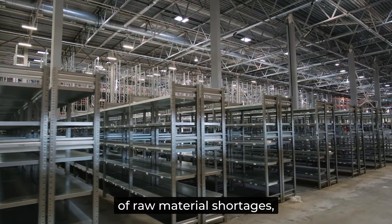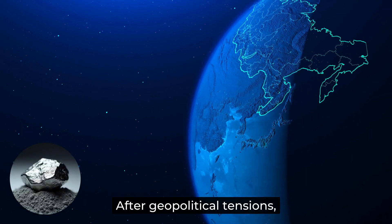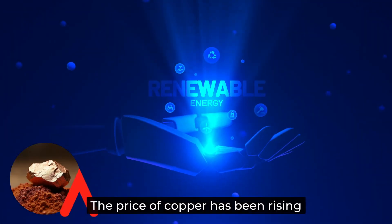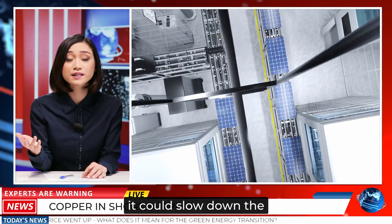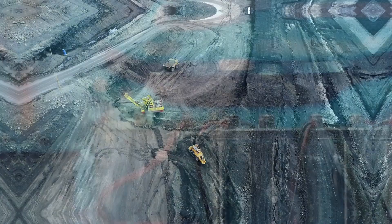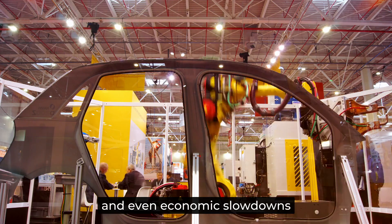We're already seeing the effects of raw material shortages, and they could get worse. For example, Russia is one of the largest nickel producers — after geopolitical tensions, nickel prices spiked by 250% in 2022, forcing companies to scramble for alternative suppliers. The price of copper has also been rising due to increased demand from renewable energy projects and electric vehicles, and if supply can't keep up, it could slow down the green energy transition. Meanwhile, as more countries push for electric vehicles, lithium demand is expected to increase 40 times by 2040, but mining expansion is slow, leading to fears of a supply bottleneck. Without solutions, we could see rising costs, delayed innovation, and even economic slowdowns in key industries.